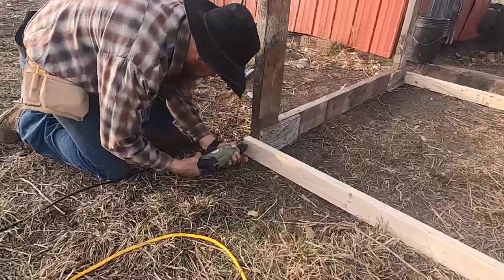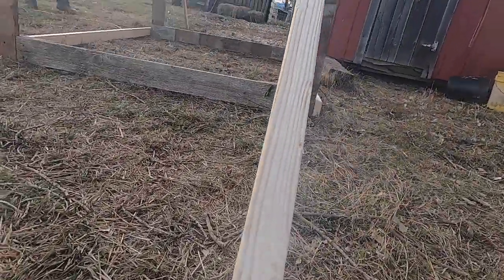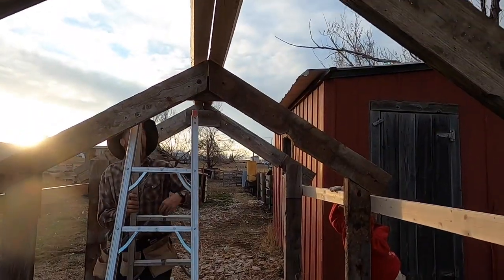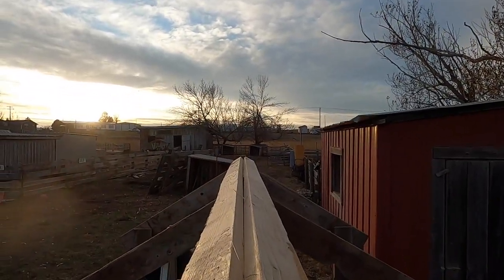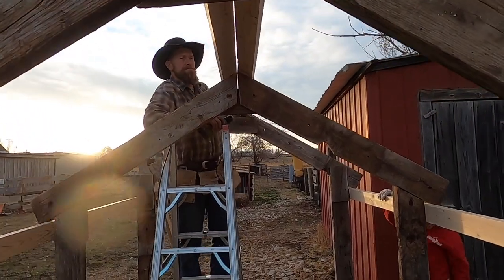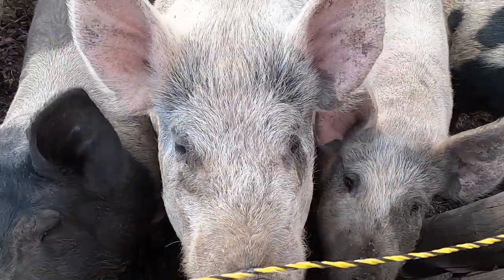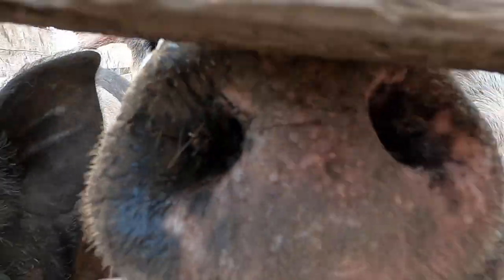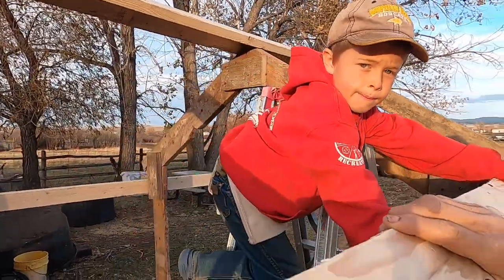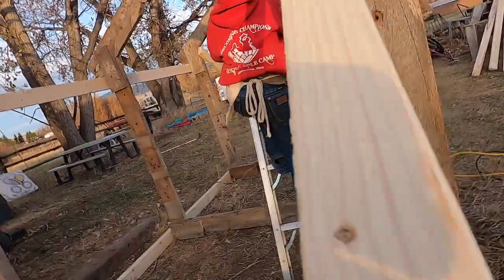Outside, our project is working on making a little shelter for our very big pig who is going to be farrowing soon. With the weather as cold as it is and getting colder, we need to get her little house built and ready for her and the new little piggies. The extra little hands are always very helpful. Have a great week. Bye-bye.